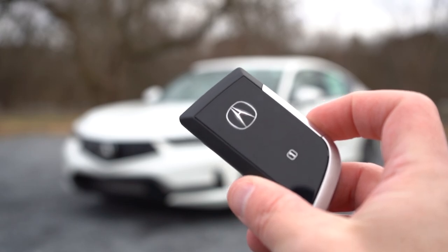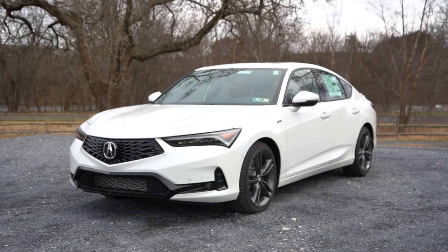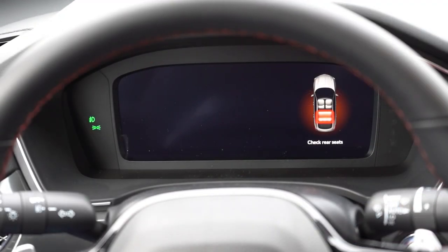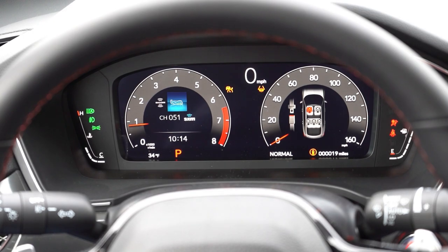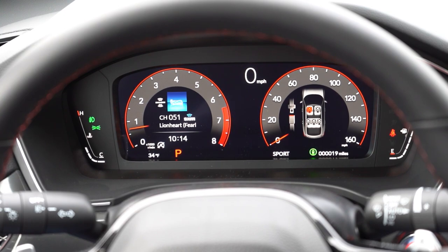The key has the Acura logo on one side; flip it over for lock, unlock, rear hatch release, and remote engine start — the latter coming with the A-Spec with Technology. It's all keyless entry with push-button start. Once started, there's a 10.2-inch digital gauge cluster with steering wheel-mounted controls. The tachometer is on the left, speedometer on the right, with a digital display showing drive mode in the center. Fuel info is far right, engine temp far left. The gauges change color by drive mode: blue for Comfort, gray for Normal, red for Sport. Very cool.